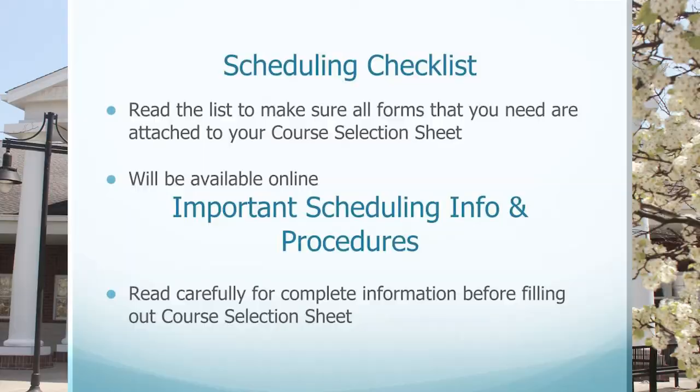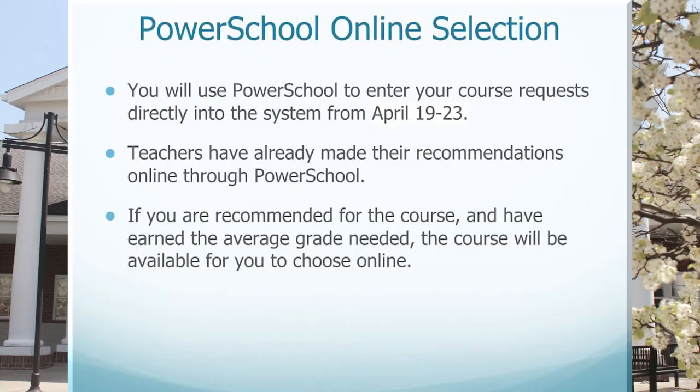Our scheduling checklist and important scheduling information and procedures are available online at our website. Please carefully review the course selection sheet and any documents about scheduling online. Tentatively, our PowerSchool online selection will be done by students April 19th through the 23rd. Please note that teachers have already made their recommendations online through the PowerSchool portal. If students are recommended for the course and have earned the average grade needed, the course will be available for the student to choose online when they complete the course scheduling process.